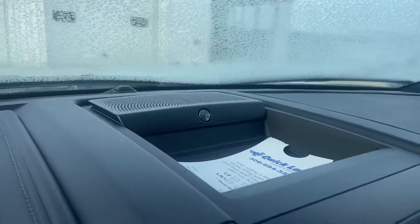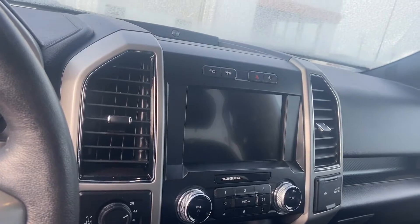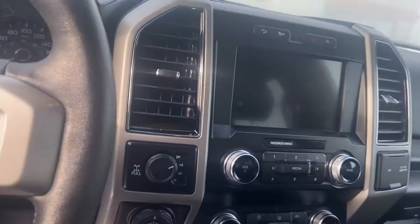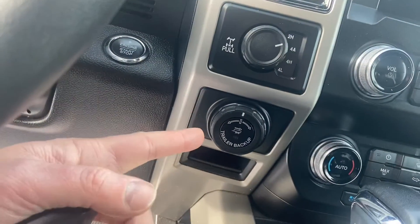You do have the upgraded B&O sound system. You've got that nice 8-inch display giving you access to your backup camera as well as your entertainment system and navigation, and then you can also connect your phone using the Ford Pass Connect app. You've got your four-wheel drive switch — that includes the 4A switch working kind of like an all-wheel drive — as well as your trailer backup controller.